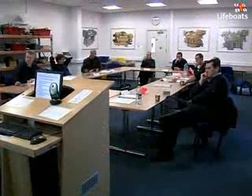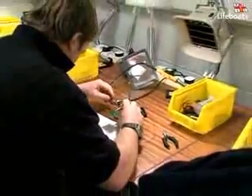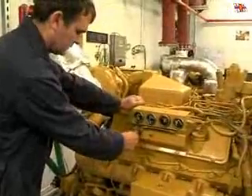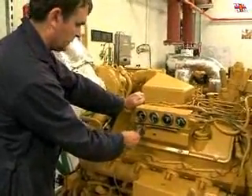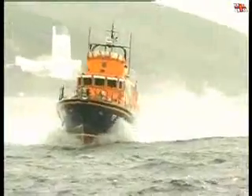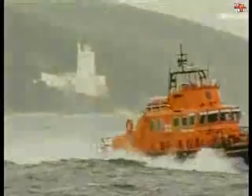The experience our mechanics take away from their technical training gives them the confidence and ability to tackle simple jobs themselves without having to call out divisional technicians and engineers, all of which goes a little further to saving the institution precious time and money. More importantly, it gives our crews the confidence and belief that their mechanics can bring them home safely, whatever problems they encounter.